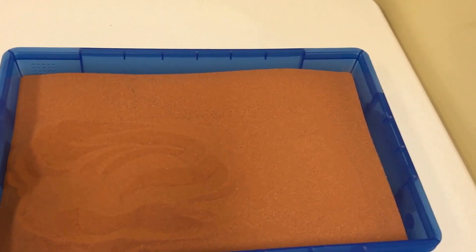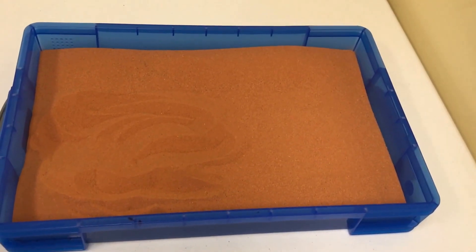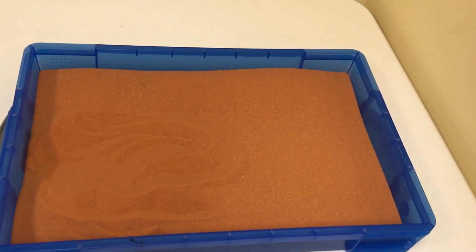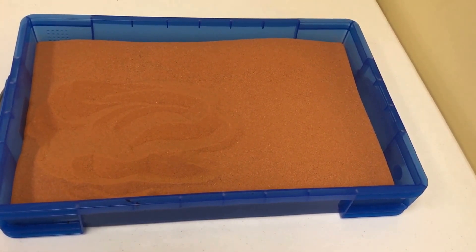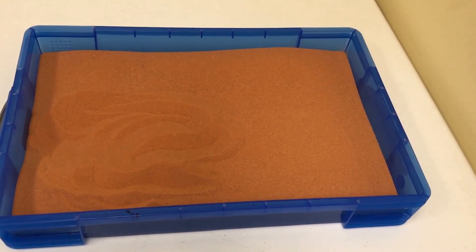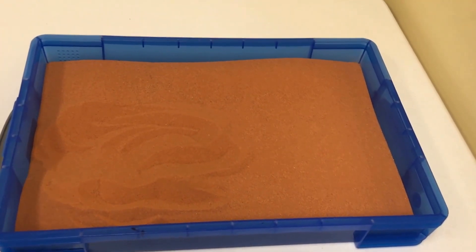We take it to another level by asking kids to create stories in the sand tray. We could talk about bad dreams, divorce, anxiety, things at school, bad grades, getting in trouble. We can put anything in the sand tray.